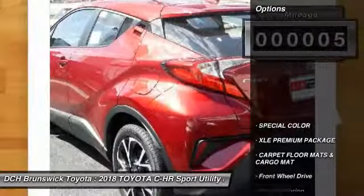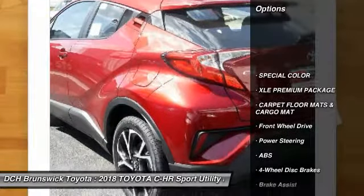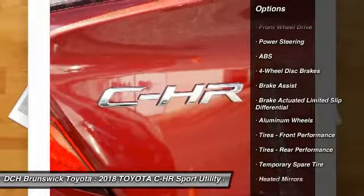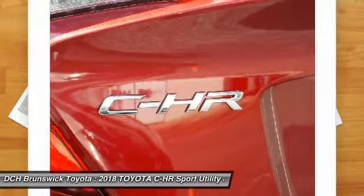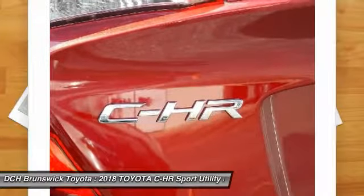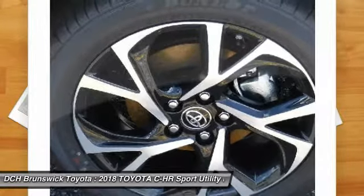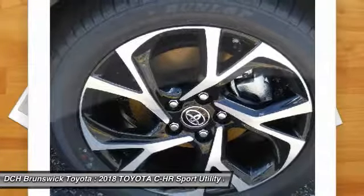Here are some of this vehicle's great options: anti-lock braking system, keyless entry, steering wheel audio controls, leather-wrapped steering wheel, Bluetooth, adjustable steering wheel, power steering, aluminum wheels, four-wheel disc brakes, and auto-dimming rear-view mirror.